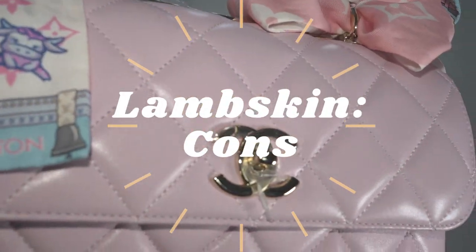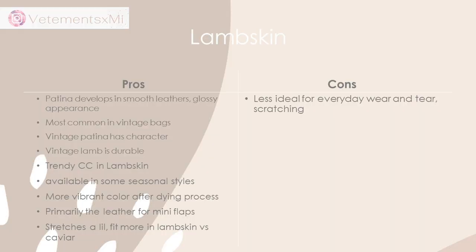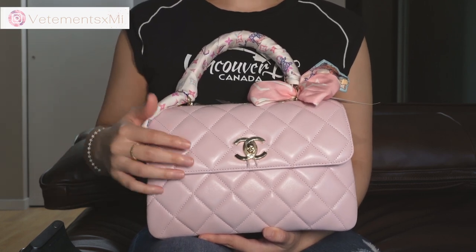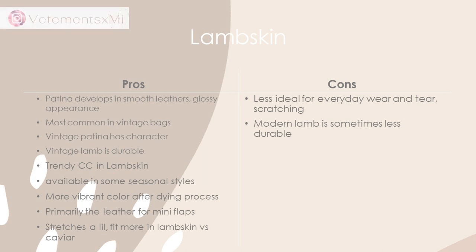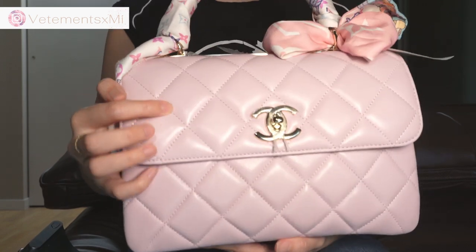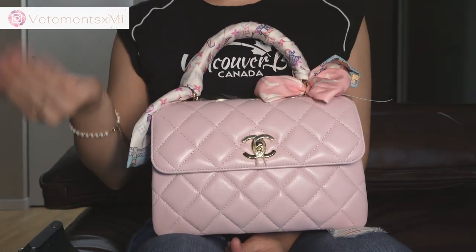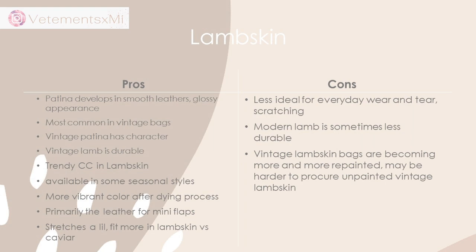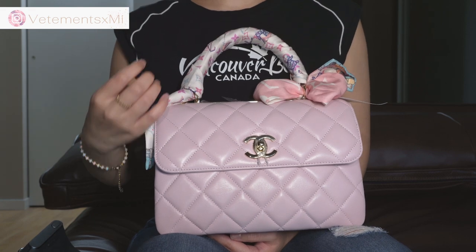So what are some cons to lambskin? Unfortunately, because some lambskin is more scratchable than others, it may make it less ideal for everyday wear and tear. If you get a lighter colored lambskin rather than a darker one, the faint white scratches that show up may be less visible on a light or white bag than on a dark or black lambskin bag, which is very common in vintage styles. A lot of vintage lambskin bags are also becoming more and more repainted over time, so it may be harder to find an unpainted vintage lambskin bag in a specific style.